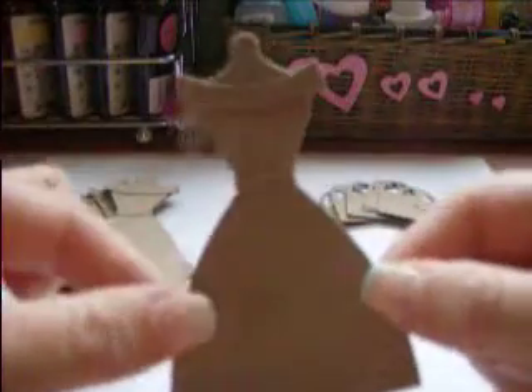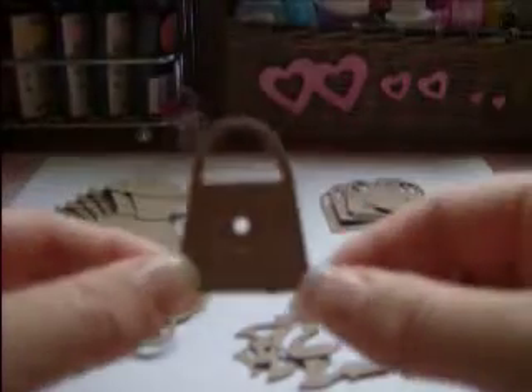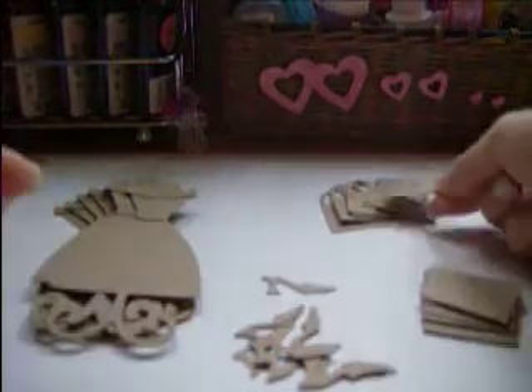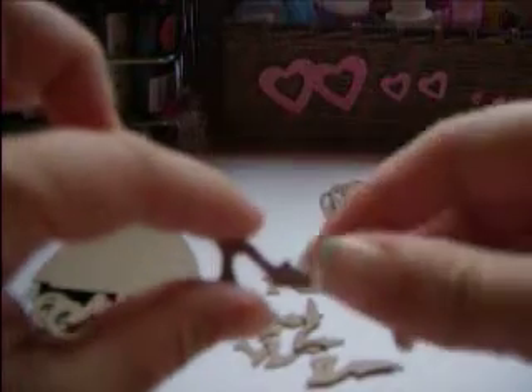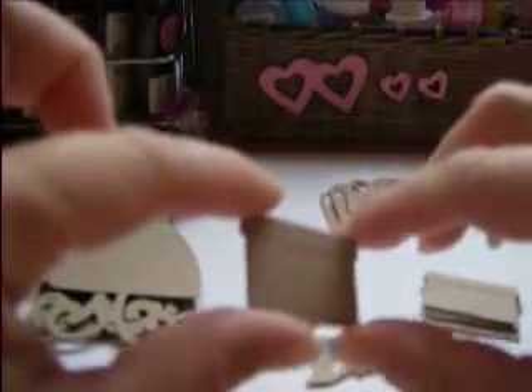You'll get eight of the little dresses, and you will be getting eight of the little handbag accessory pieces. You'll get eight of those, and then you will get eight of the little tiny shoes. They're so cute. So you'll get eight of those, and you will get eight of the little shoe boxes. In total, there are 32 pieces.